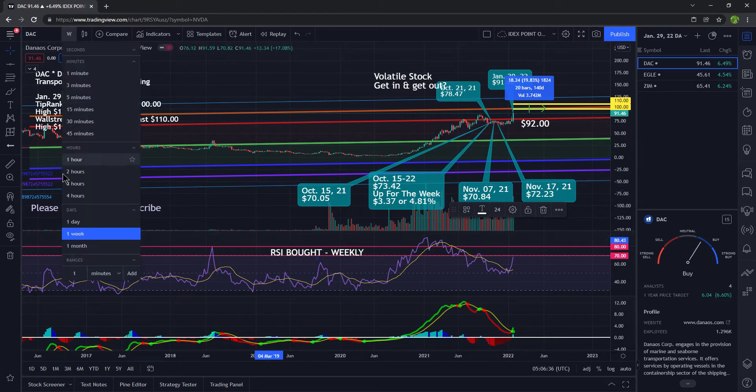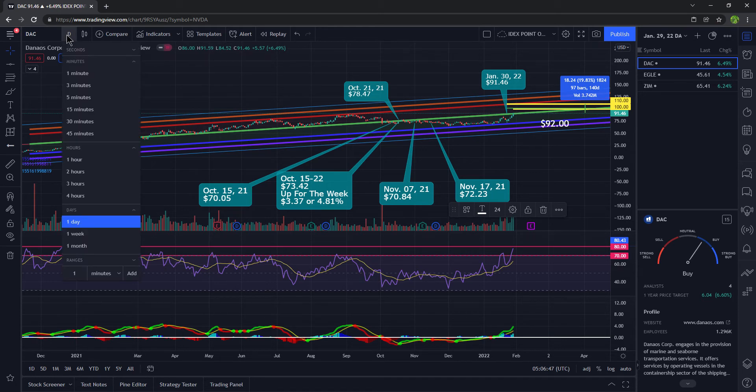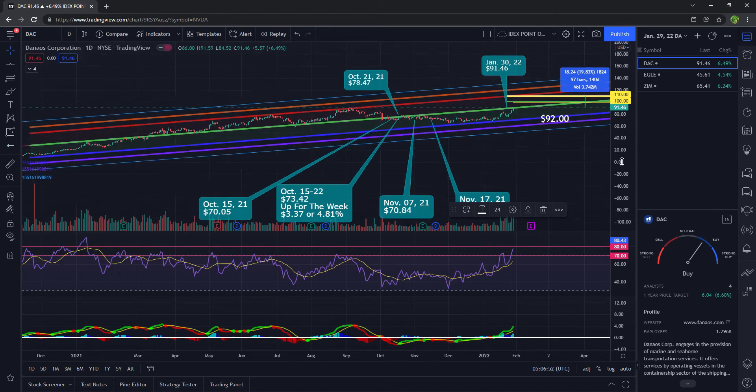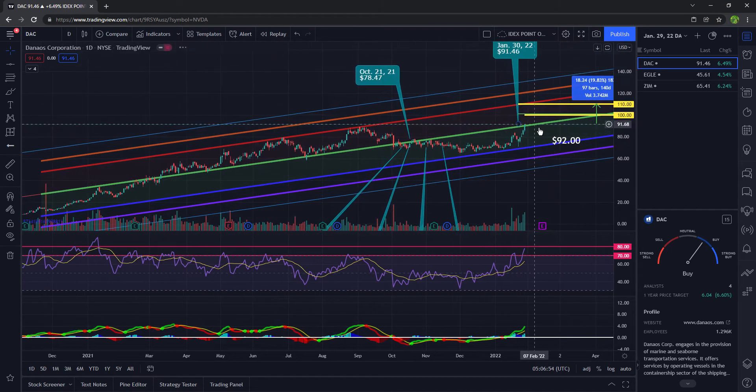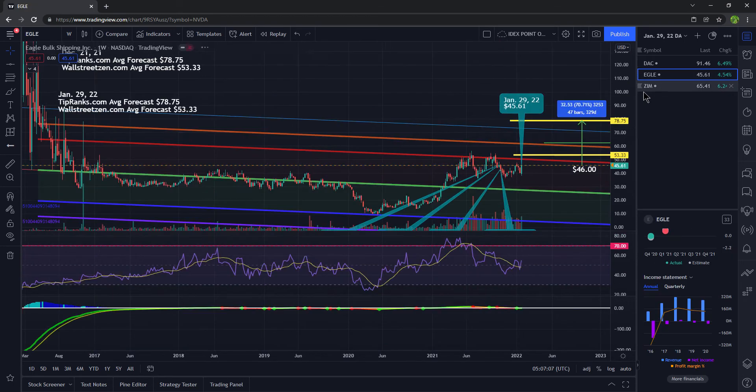Taking a look at this on the daily timeframe, it is overbought here and going straight up. The MACD has crossed over to the upside as well. This is why it's so important to look at different timeframes because it gives you different buy and sell signals. When you look at this chart, we're at the median here in the middle. And when we looked at it on the weekly, we were at resistance up here.